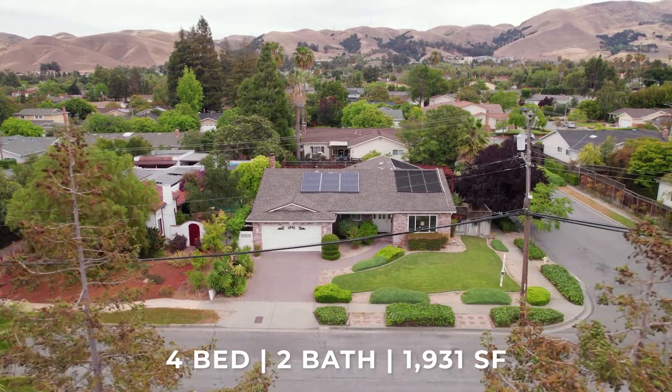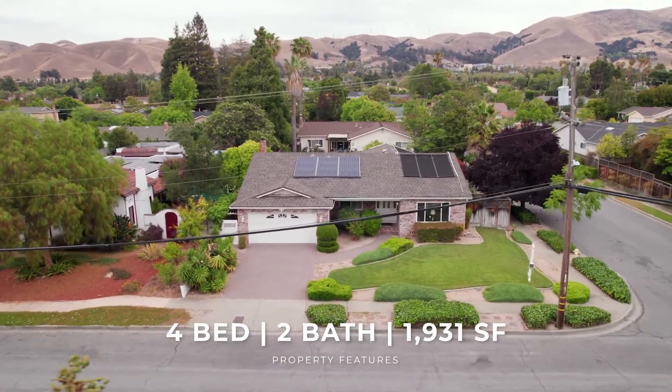We are here today at our new listing at 42850 Palm Avenue in Fremont. This four bedroom, two-bath, 1931 square foot home is on a corner lot of over 8100 square feet. Let's take a look.